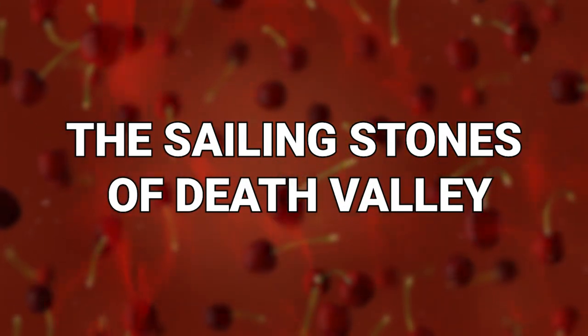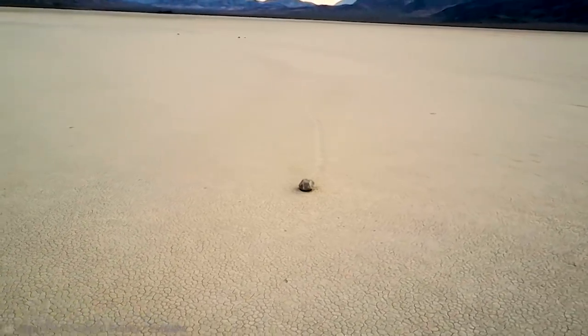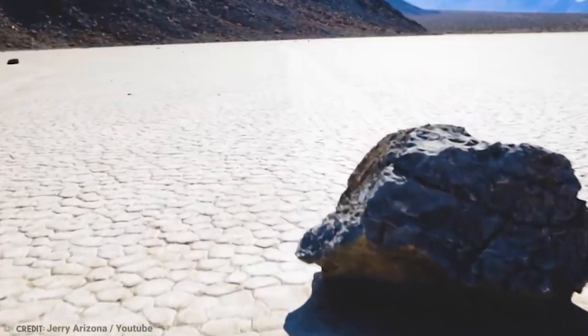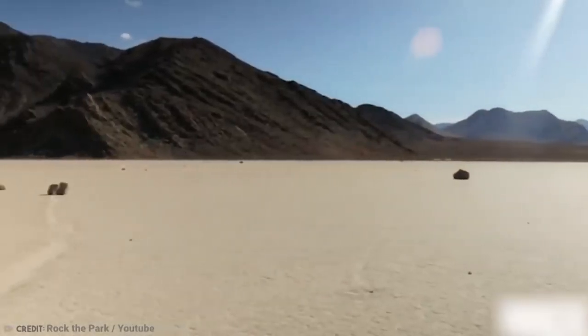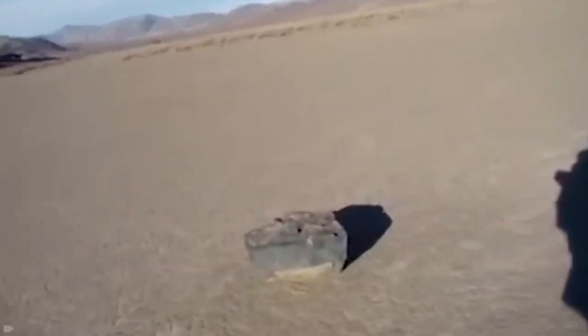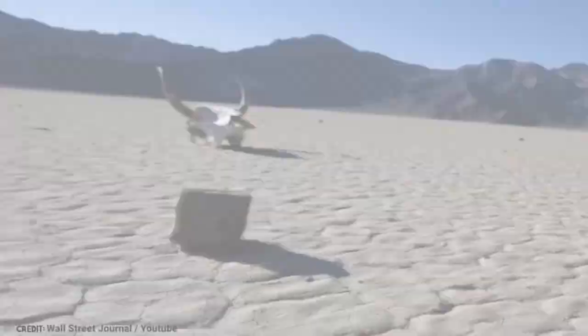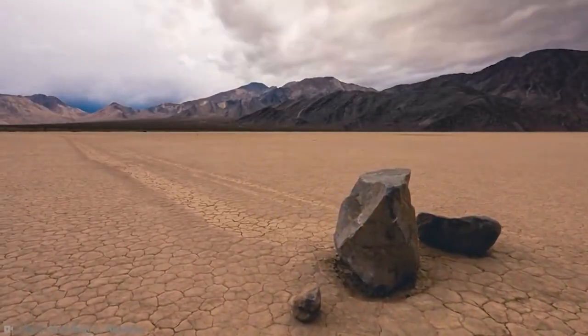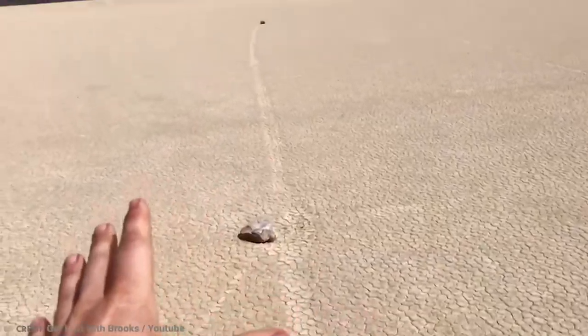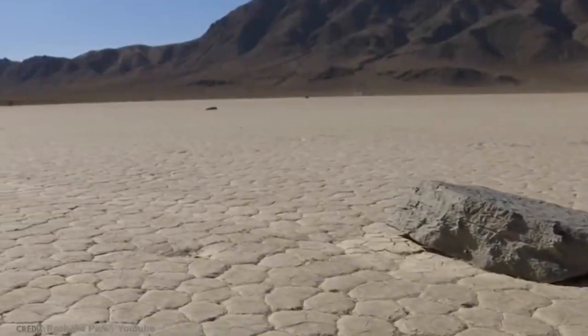Number 6: The Sailing Stones of Death Valley. These rocks are definitely much more interesting than the last one — they literally defy the laws of science, because they move on their own without any kind of gravitational help. Death Valley is known as the hottest place on Earth, and also sits at the driest and lowest elevation in North America. Deemed a national park in 1933, it's also home to these moving rocks, known as the Sailing Stones. The stones themselves have a very different kind of attribute among them — they're of different sizes and shapes.